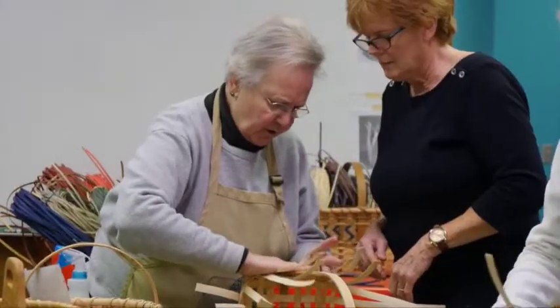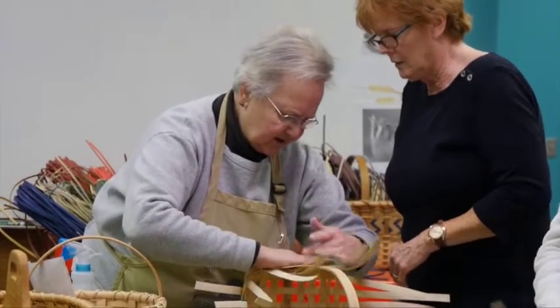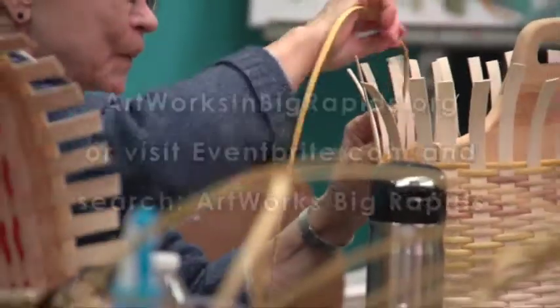If you are interested in creating one of these baskets of your own and learning a new skill, please visit ArtworksinBigRapids.org.